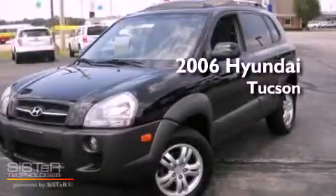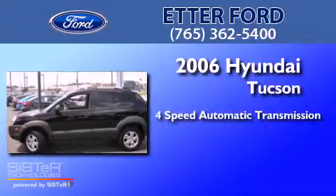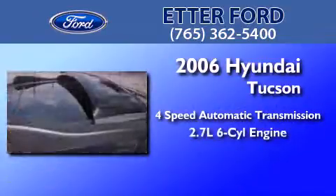This is a 2006 Hyundai Tucson. This crossover has an automatic transmission and a 2.7-liter V6.